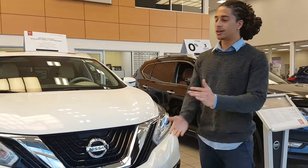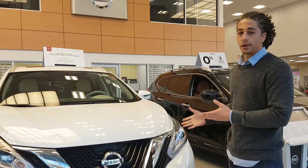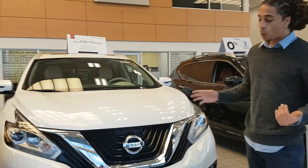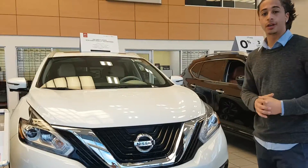Hey there Rob, this is Gerard from LA Nissan here. Behind me I have one of our beautiful Platinum Muranos. I just want to give you a quick idea of what all comes with these Muranos if you didn't know already.